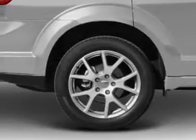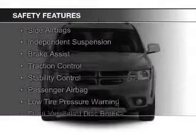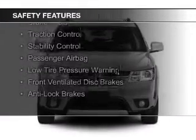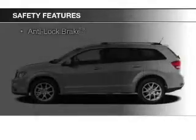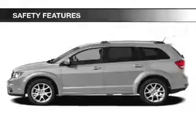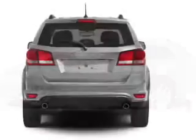Automatic climate control. Safety was made a priority with these features: curtain head airbags, side airbags, independent suspension, brake assist, traction control, stability control, a passenger airbag, low tire pressure warning, front ventilated disc brakes, and anti-lock brakes.